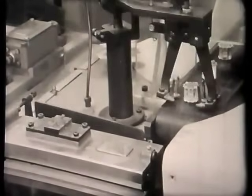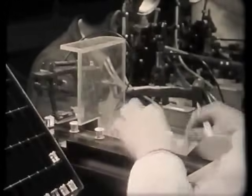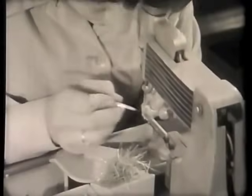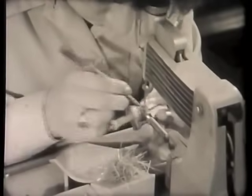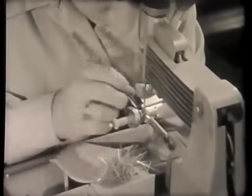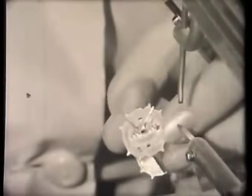You will remember that we left the construction of our demonstration valve as the operator was completing the cage. Whilst we've been looking at the fully automatic machine, the cage has been transferred to another operator, who is welding the grid one strip, inserting the heater, and welding the cage to the valve base. First the strip, which is used to connect grid one to one of the base pins; and now, the heater.